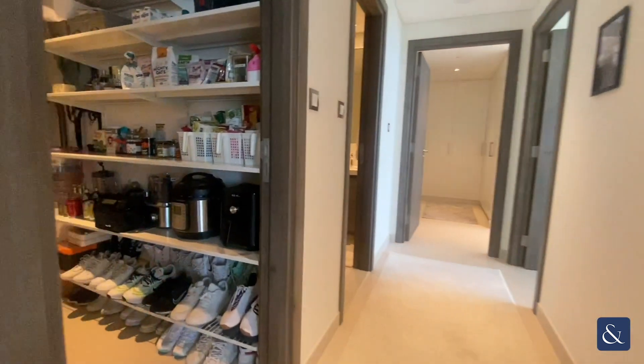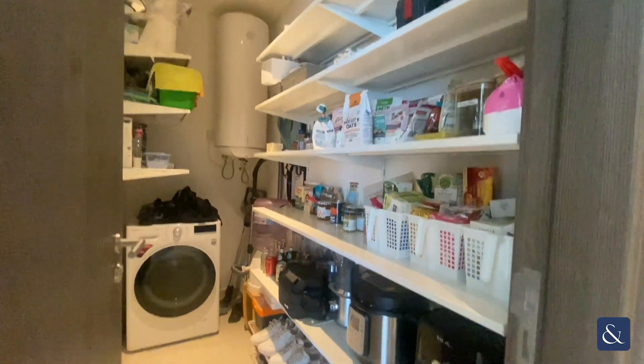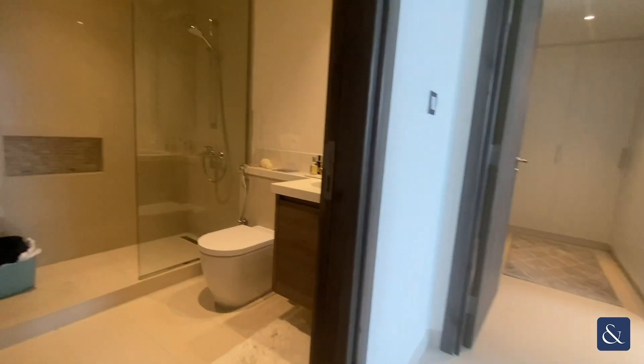We make our way down to the rest of the property. You've got your washroom in here, storage — quite spacious in there.